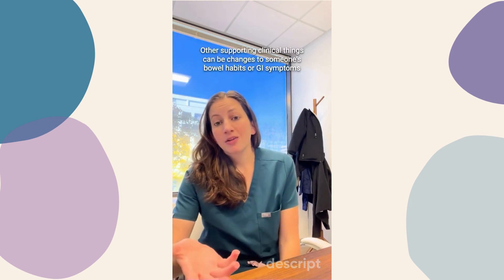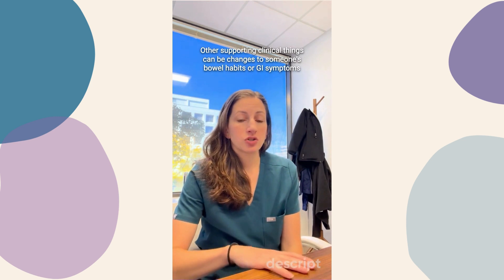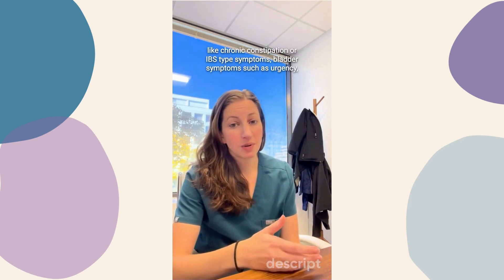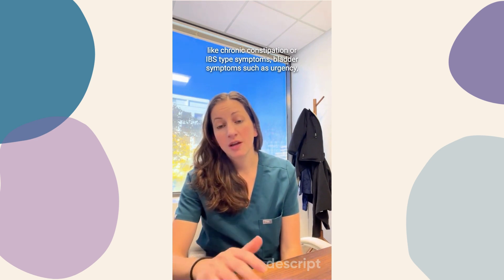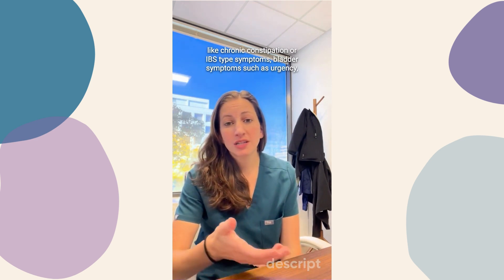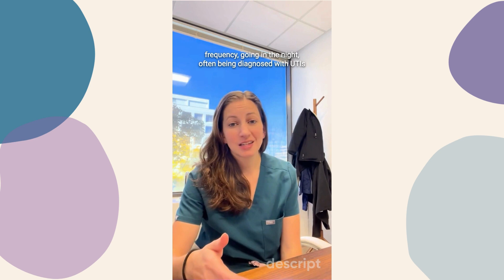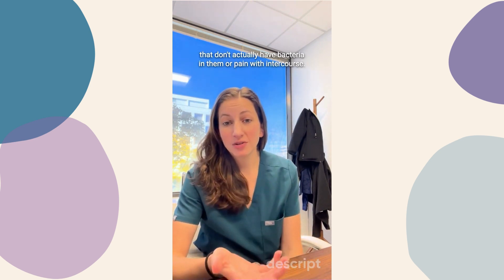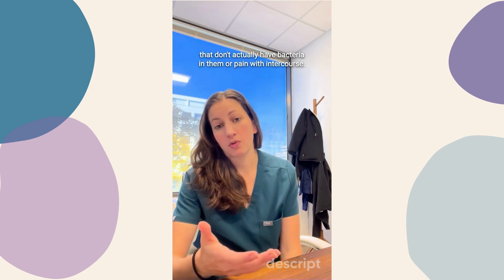Other supporting clinical things can be changes to someone's bowel habits or GI symptoms, like chronic constipation or IBS-type symptoms, bladder symptoms such as urgency, frequency, going in the night, often being diagnosed with UTIs that don't actually have bacteria in them, or pain with intercourse.